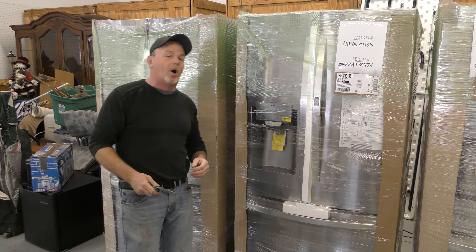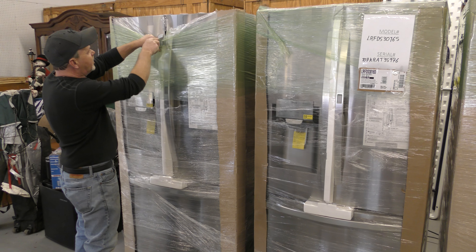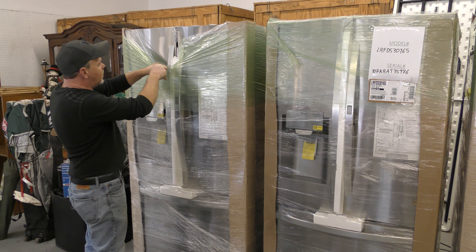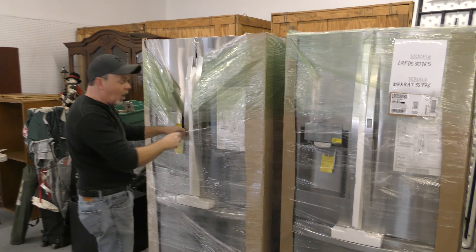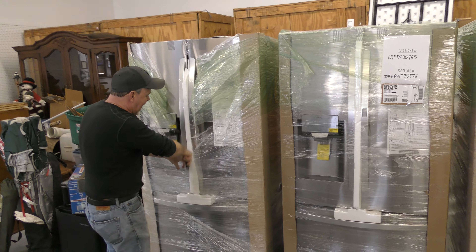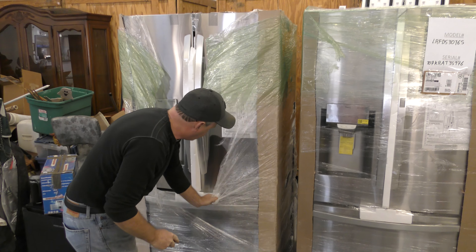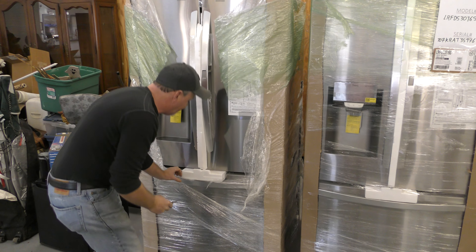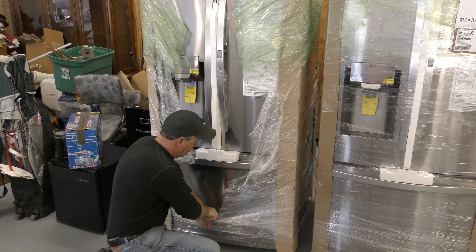We're opening up our first one. All these appliances will be sold on February 6th — that's a Sunday auction, right from Facebook Live only. These are all brand spanking new. They've never been in a home. They're brand new. They've never even been in a store.